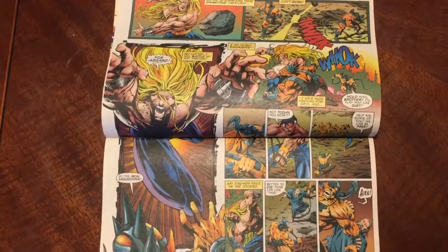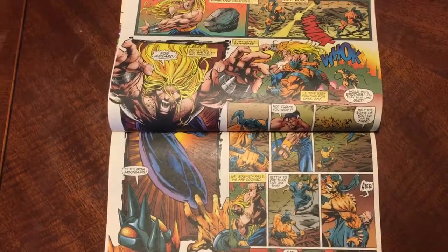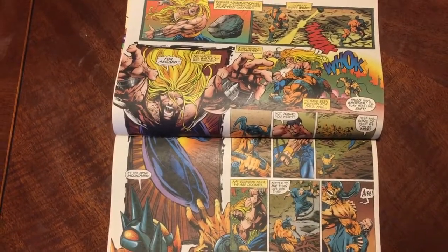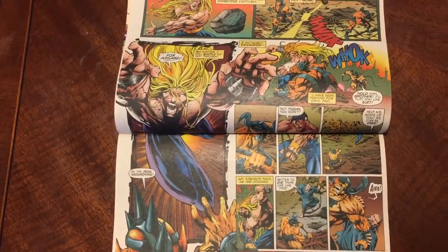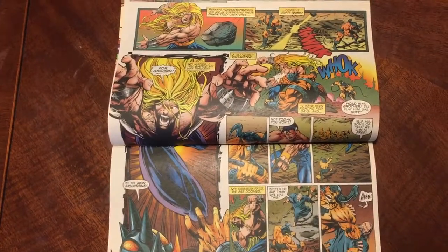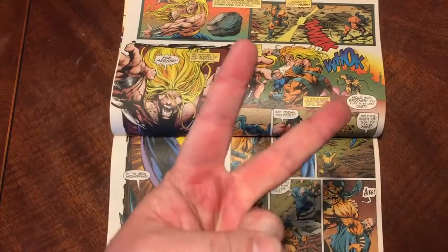So that's it — my video about Thor issue 500. It was fun to read. Old school comics, still good because they were good the first time, so they're still good now. If you liked this video, give it a thumbs up, subscribe to the channel, hit the bell for notifications, and follow me on Twitter — I'm at jam underscore creates. I'll talk to you again soon. Peace.